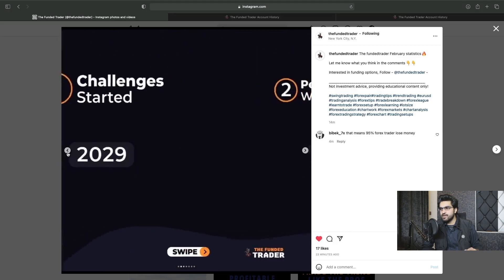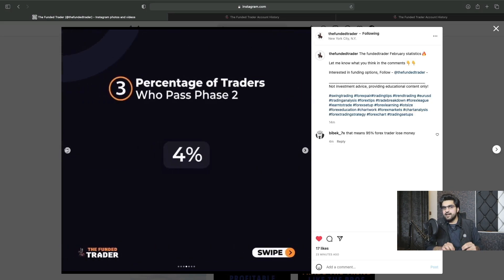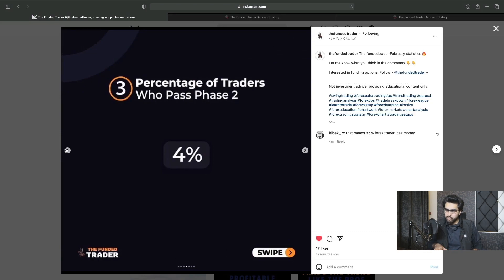Out of 2029 people who started challenges, only 77 of them got a funded account. It's very interesting why 86% failed phase one and 96% failed phase two. It's because of risk management and trading plan. If you don't really know when you need to buy and when you need to sell, from where you need to buy and from where you need to sell, and if you don't know about any risk management strategies that you should be using, then you are never going to complete any challenge account with any platform. You can do that if you follow your risk management well and if you have a solid trading plan.